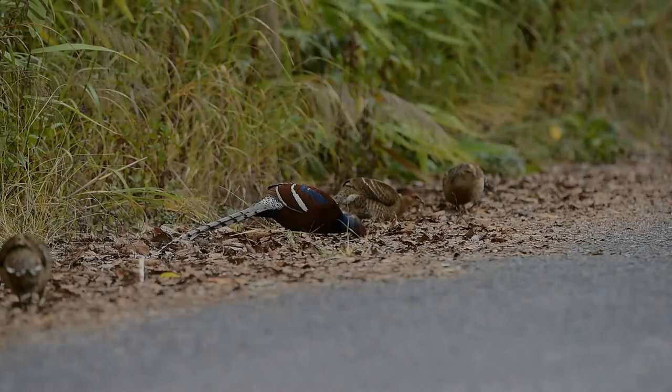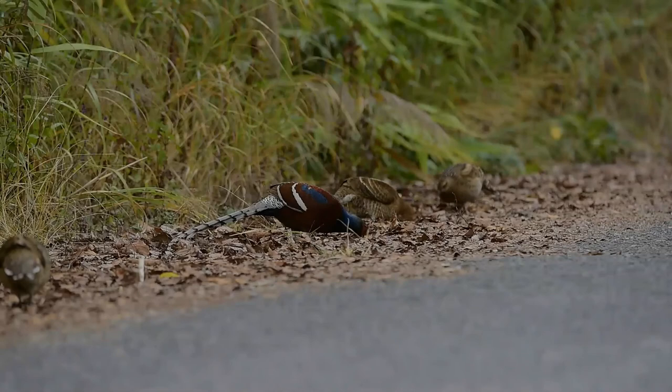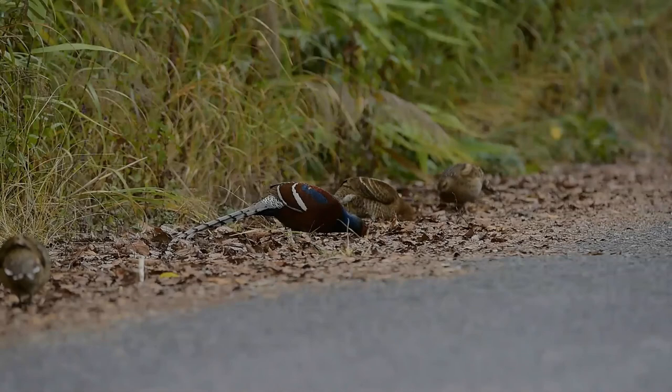It is the state bird of Mizoram and Manipur. Owing to ongoing habitat loss, fragmented population and being hunted for food, the Mrs. Hume's pheasant is evaluated as near-threatened on the IUCN red list of threatened species.